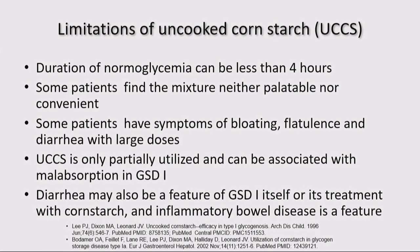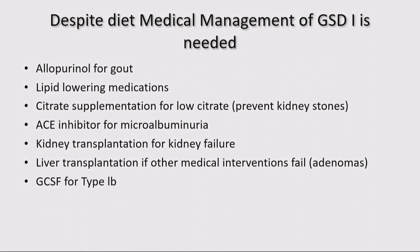The diaper of that child can be full of chalky material — nothing but cornstarch. Despite using dietary modifications, you still need medical management: very often allopurinol for persistently elevated uric acid, lipid-lowering agents, citrate supplementation, kidney transplantation, liver transplantation, and granulocyte colony-stimulating factor for type 1b. Diet is helpful but it's not essentially doing it all.